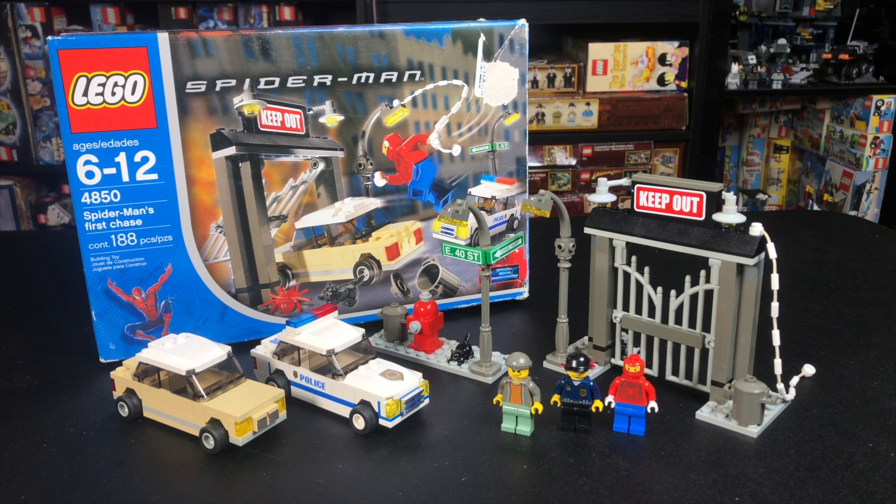Leading up to Spider-Man No Way Home, I'm going back and reviewing all of the old LEGO Spider-Man sets, so check out those reviews if you haven't already.